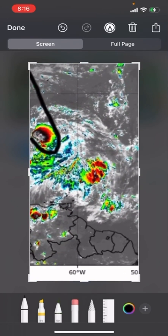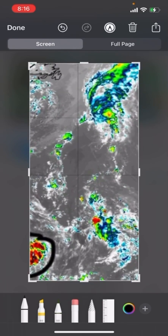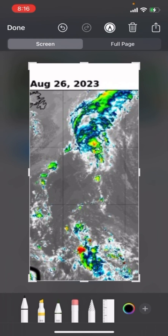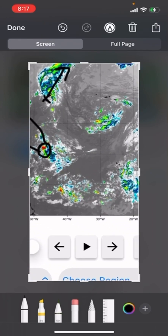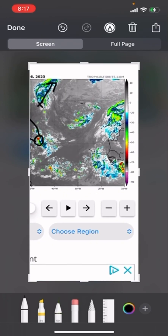Then we have the remnants of Gert, which are still visible. Now Emily was up to a 70% chance for redeveloping, but when it had its time to redevelop it lost all its convection and fell apart — zero percent chance now, moving towards the north. And that's 92L located right here, with chances going up and down. We also have another area highlighted by the National Hurricane Center.